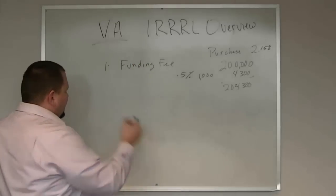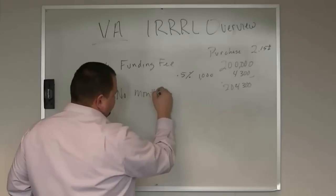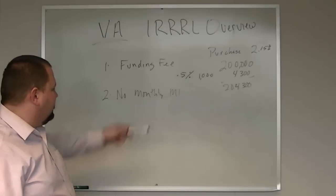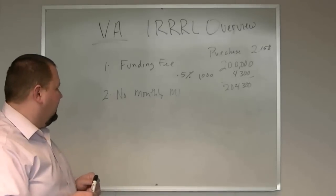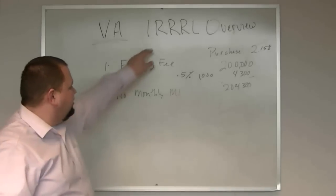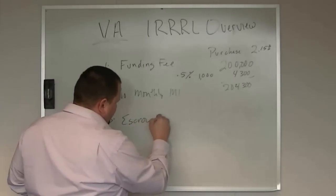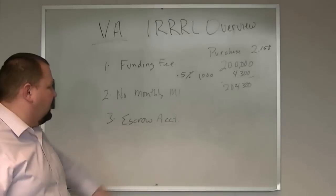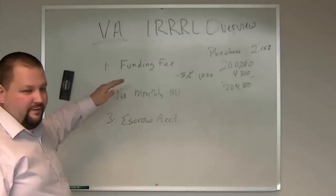The second thing VA requires — actually a benefit to you — is no monthly mortgage insurance. That's one of the huge strong points of VA: they never charge monthly mortgage insurance, as opposed to FHA, whose monthly mortgage insurance keeps changing. As we're shooting this video, FHA is increasing their mortgage insurance again. That's a huge benefit as a VA loan member, and the same holds true for the VA IRRRL. Third, VA is going to require an escrow account for that loan.